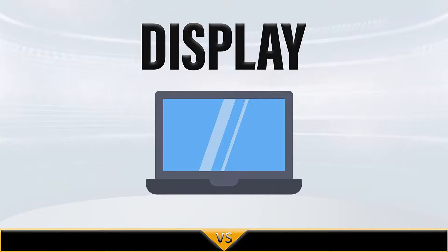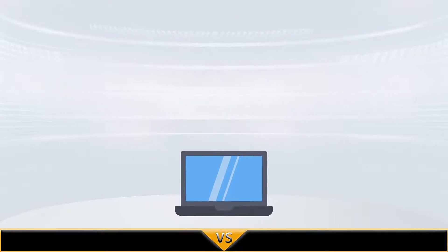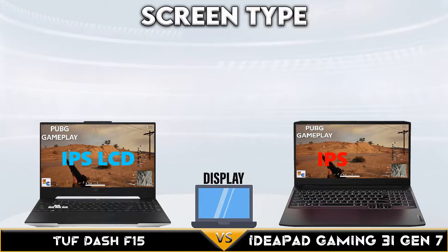Hi! Welcome to Specs Comparison Channel. Today we are comparing TUF Dash F15 vs Ideapad Gaming 3 iGen7. Let's start!